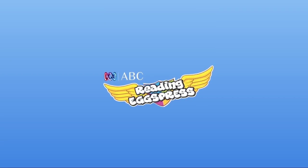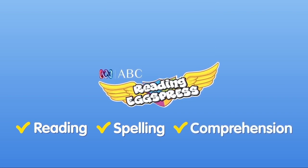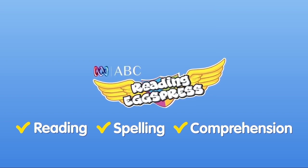ABC Reading Express is designed to build your child's reading, spelling and comprehension skills with exciting lessons and features. Here's what your child can look forward to in ABC Reading Express.